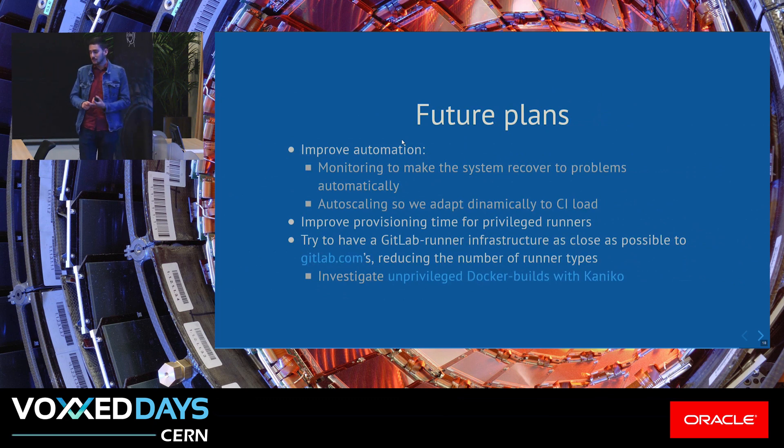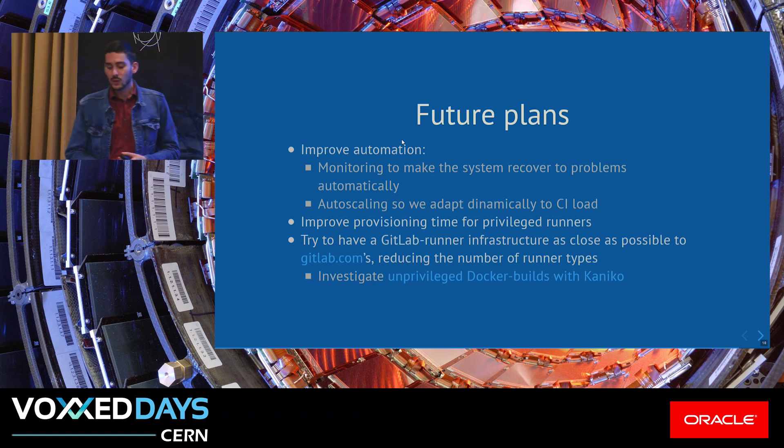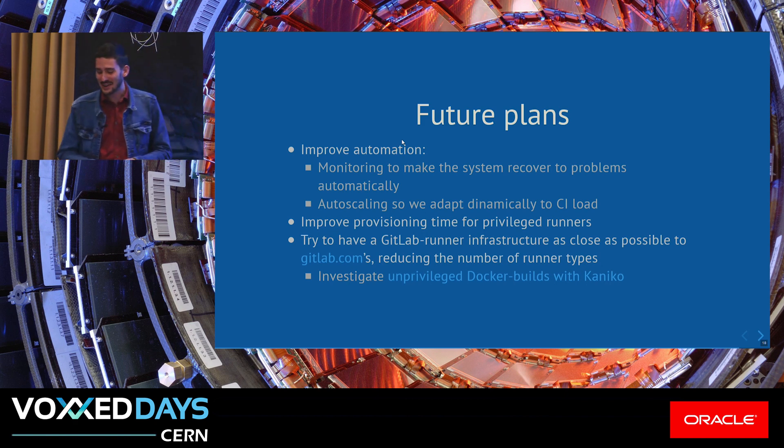Our future plans include improving monitoring, which is already in the works. We use Prometheus and Grafana for monitoring, and we want to recover automatically from some of the alarms we have in place — so even if no one is available to look at it, we can keep things running.